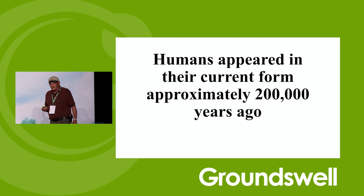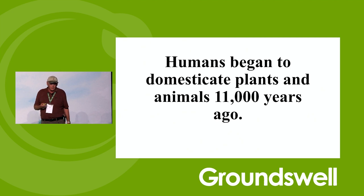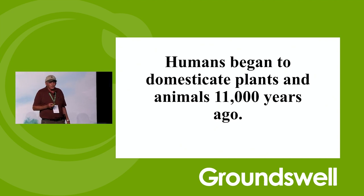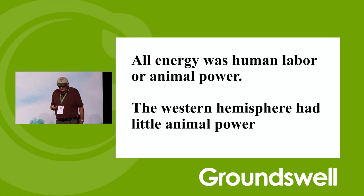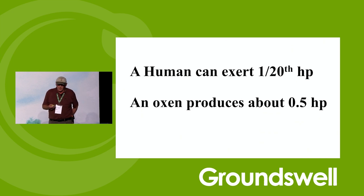Humans appeared in their current form approximately 200,000 years ago. We didn't begin to do domesticated plants and animals until 11,000 years ago. In the Western Hemisphere, they never had animals for beasts of burden or domesticated livestock because there wasn't anything suitable. The American bison is just not a real good domestic animal. All energy 11,000 years ago was human labor or animal power. The Western Hemisphere had no animal power. A human can exert one-twentieth of a horsepower; an oxen, a half a horsepower.